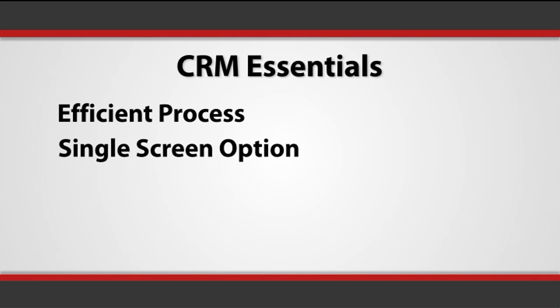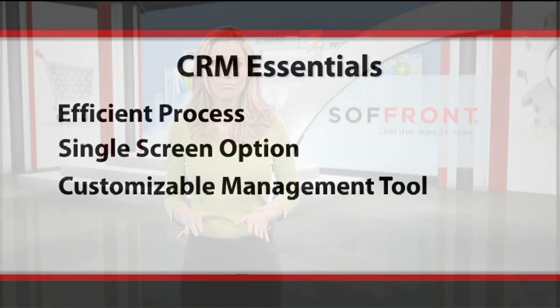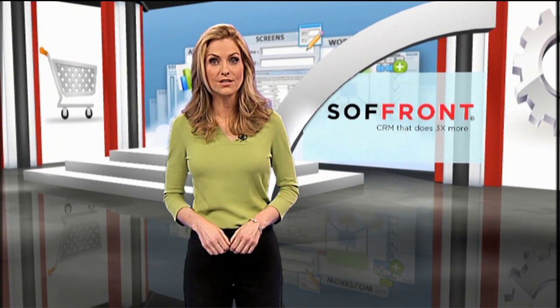Next, is the software intuitive and designed for the way people really work? Look for software that doesn't require multiple screens to display all of the relevant information. Finally, does the CRM allow you to customize your processes? There is nothing more frustrating than being forced to enter duplicate data or unwanted information.